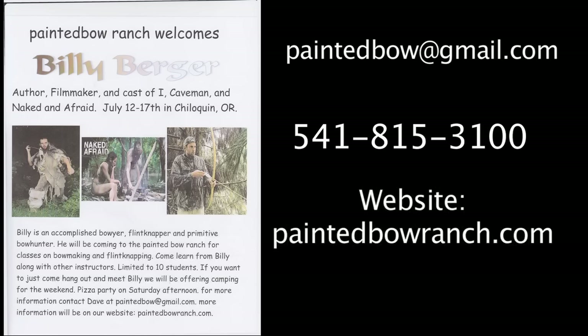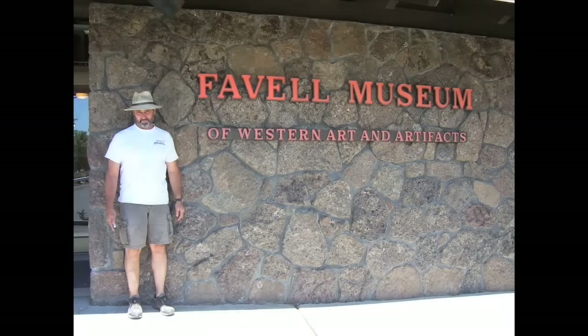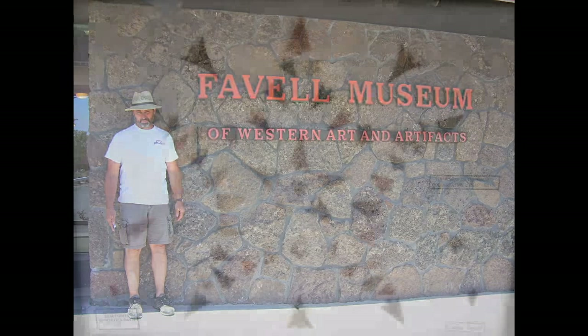Price breaks are available if you want to sign up for both the bow making and arrow making classes. There are 20 total slots available — 10 for each class — so sign up now while space is available. The ranch is a short 30-minute drive from the Favell Museum in Klamath Falls.